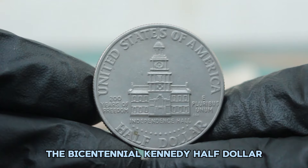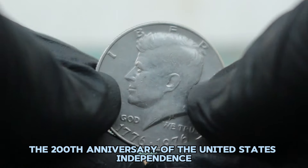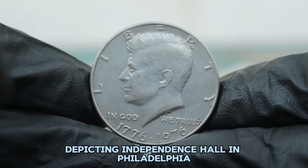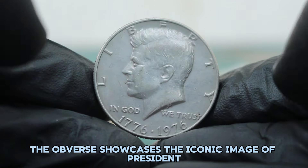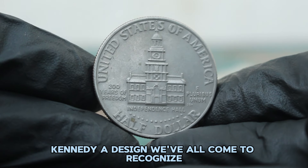The Bicentennial Kennedy half dollar was issued to commemorate the 200th anniversary of United States independence. It features a dual date of 1776 to 1976 and a unique reverse design depicting Independence Hall in Philadelphia, replacing the traditional presidential seal. The obverse showcases the iconic image of President John F. Kennedy, a design we've all come to recognize.